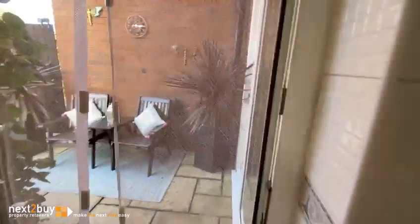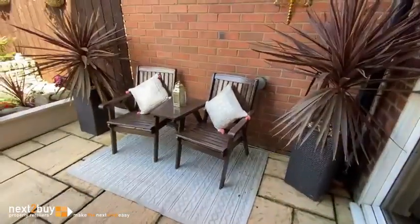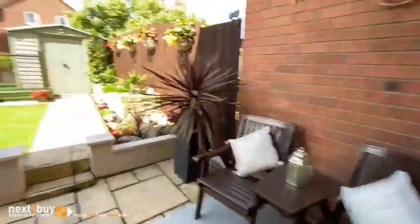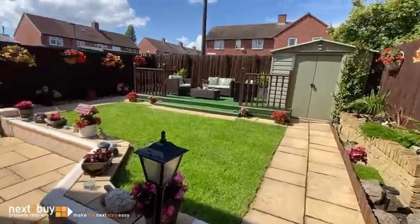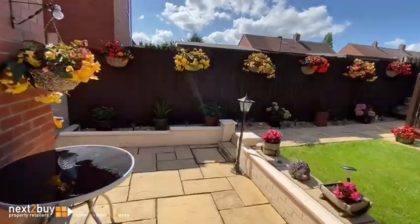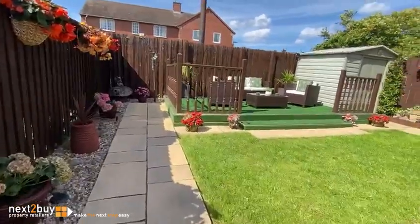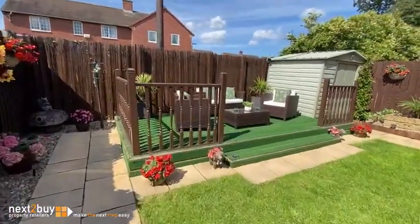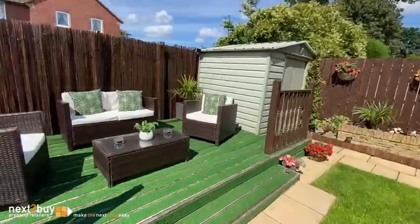And we'll do the rear garden. The lovely garden, a little sitting area. The deck terrace.